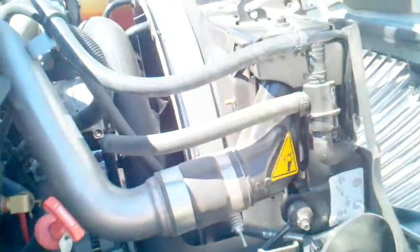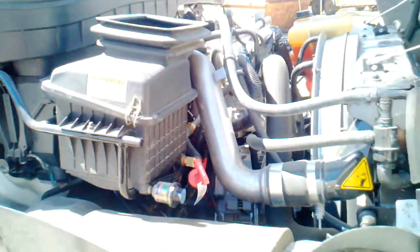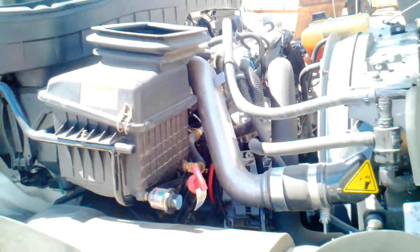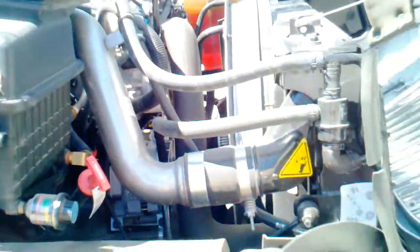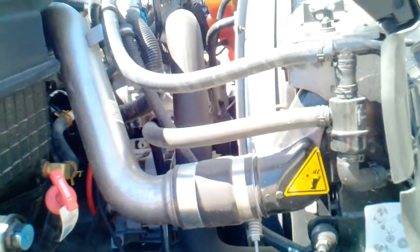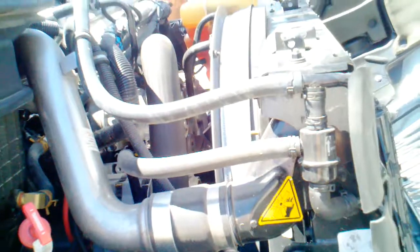Now we're going to spin around here. As you can see, here is the International. The engine is not even visible from the passenger side. There's a lot more coolant lines and other things because they went with massive EGR, which generates tremendous amounts of heat for your engine.